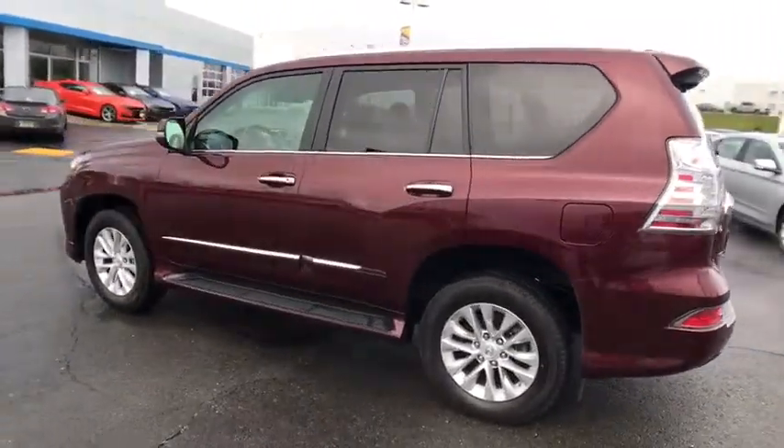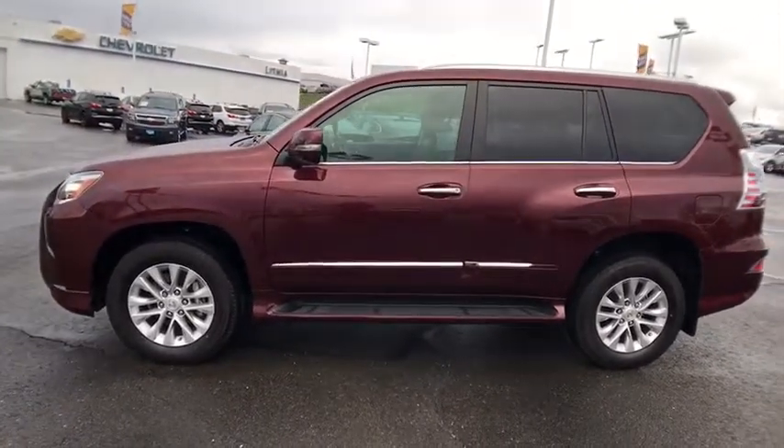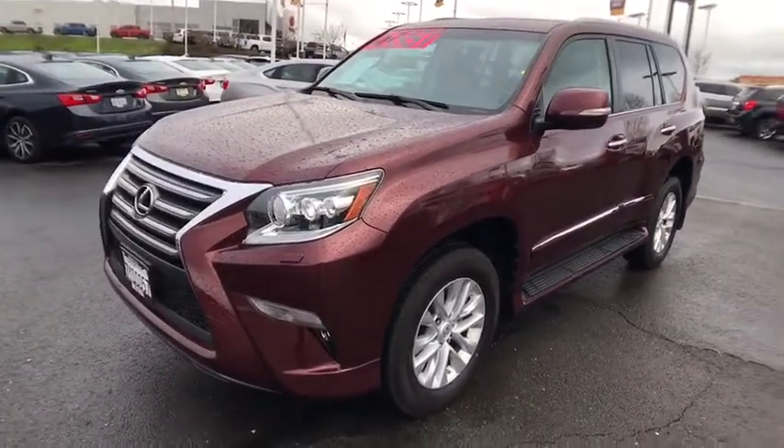Four-wheel drive, keyless entry, third-row seat, power passenger seat, navigation system, backup camera, running boards, leather-wrapped steering wheel, power steering, adjustable steering wheel.